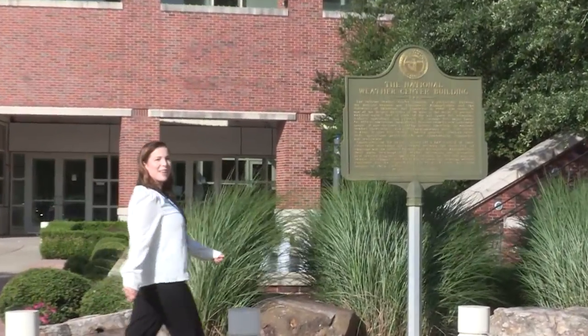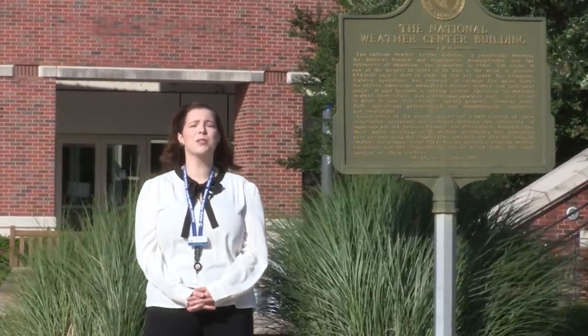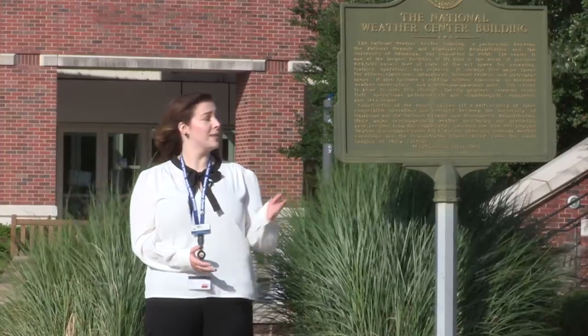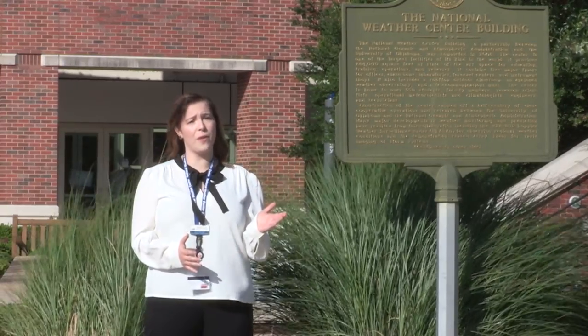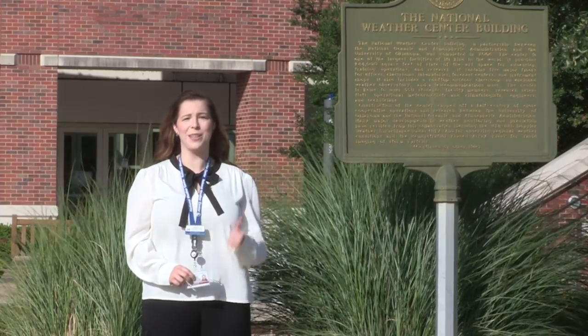Hi, I'm Caitlin Frost, the Outreach Coordinator here at the National Weather Center. I'm also a proud alum of OU's meteorology program, and I am so excited to serve as your tour guide today on this virtual tour. Since the National Weather Center houses several federal entities, it's very important that we follow all federal security guidelines. Anyone who works in the building or visits needs to have a badge displayed at all times. I have mine ready, so let's go!